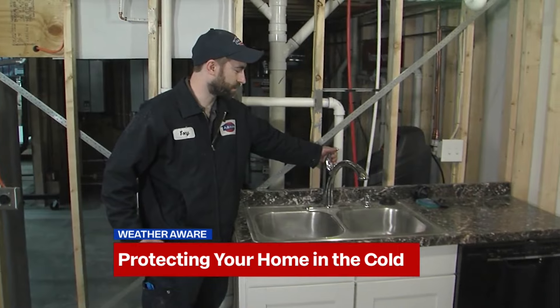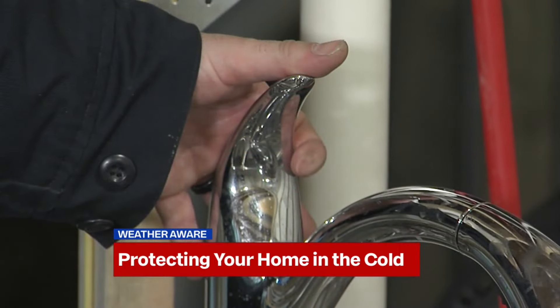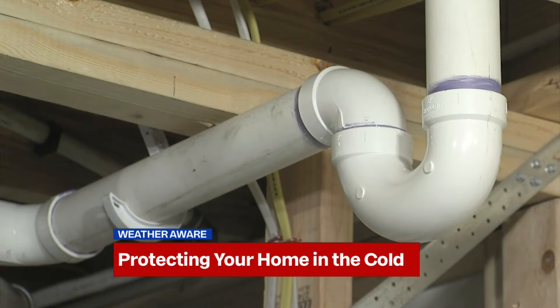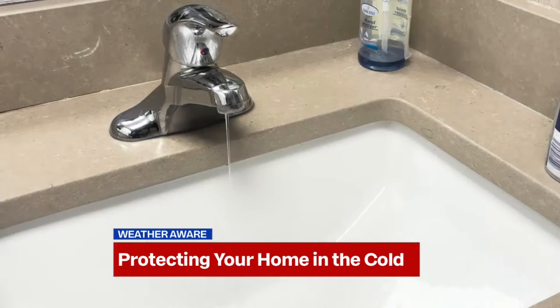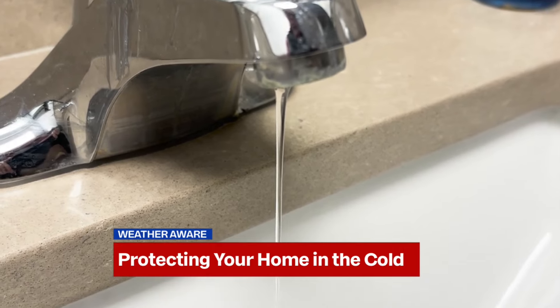I would just bring it to a slow trickle. Tony Belzer, one of AB May's installation plumbers, demonstrates how it doesn't take much of a flow to keep water moving through pipes, which can prevent them from breaking in the cold. We like to leave the faucet dripping to alleviate pressure buildup. The average service call to repair a burst water pipe can cost a homeowner as much as $1,000.